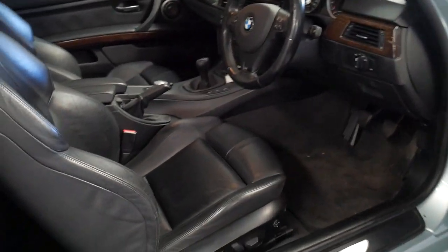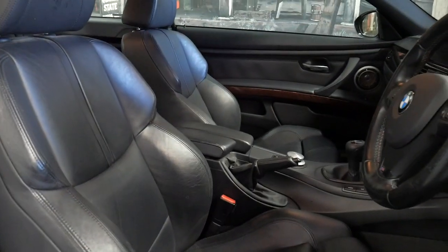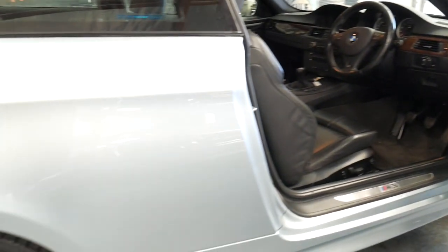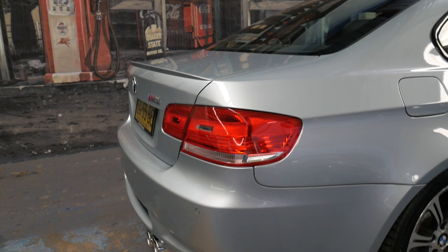This M3 is a manual, it's got electric chairs with memory, it's just come into stock. It's absolutely beautiful to drive, it's got a power button, and we're about to get the leather on the steering wheel sorted out — it's just got a few little marks on there, but it's just gorgeous.